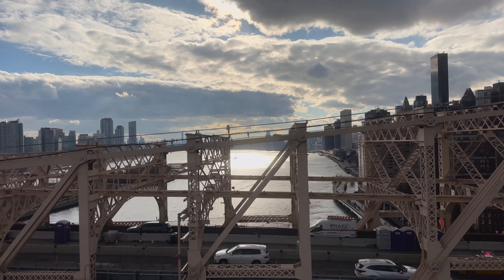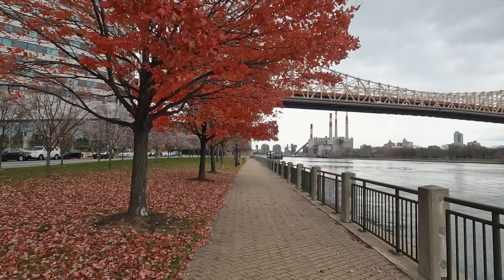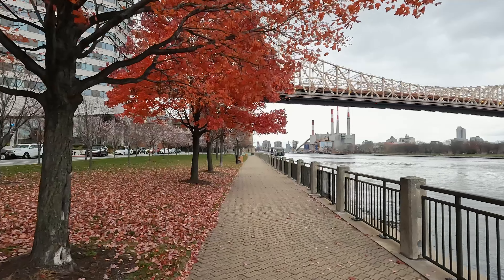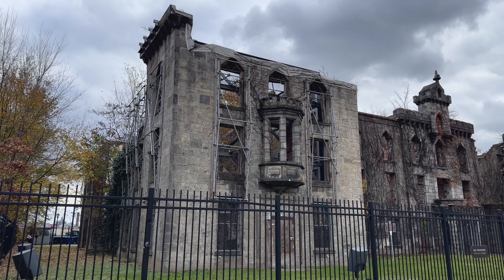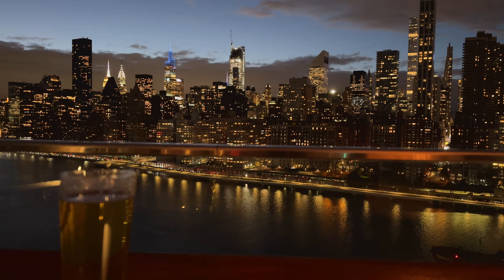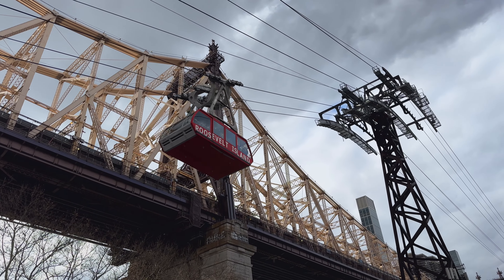Today we're headed to Roosevelt Island, located in New York City's East River between Manhattan and Queens. It's got multiple parks, historic buildings, shops, a rooftop bar with great views, and a tram ride you don't want to miss.